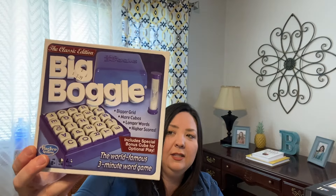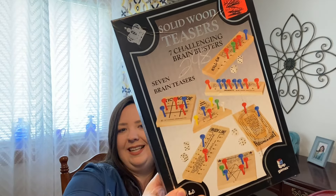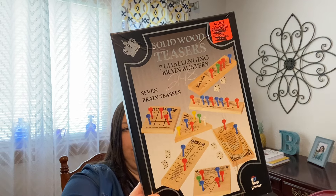The rest of the things are games or puzzles. This is Big Boggle — it's actually an extended size, so it's a lot larger than the normal size by one whole row on each side. You get like nine more squares to play with. We love to play Boggle so I thought my husband would like that. I also got this solid wood teaser set — challenging brain busters. It was very cheap and we enjoyed playing that game at Cracker Barrel, so I thought it might be fun to have at the house.